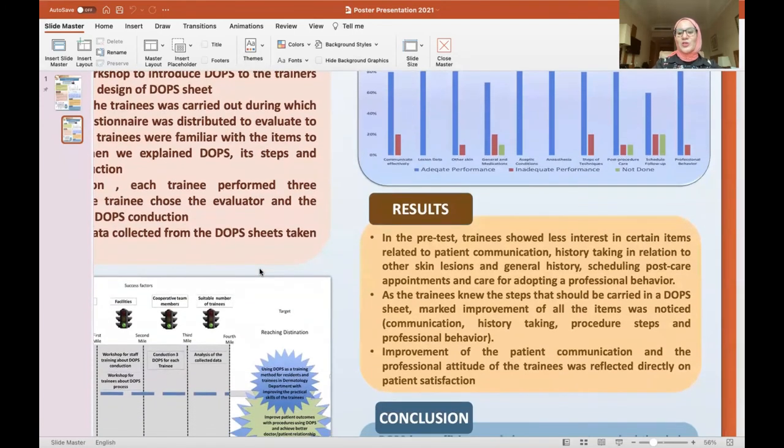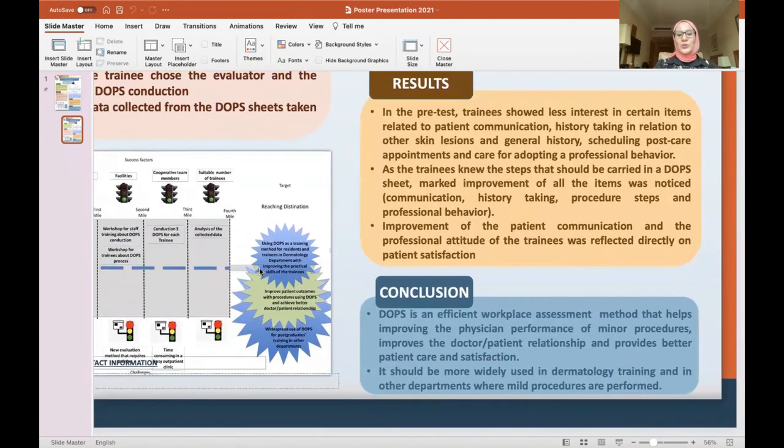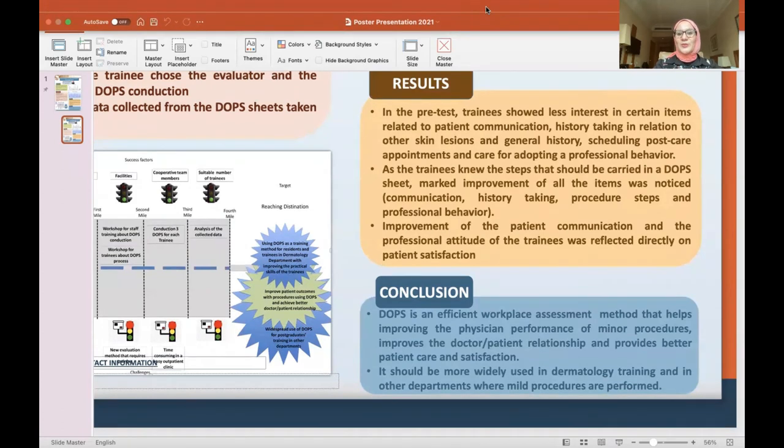Improvement of patient communication and professional attitude of the trainees was reflected directly in patient satisfaction. To conclude: DOPS is an efficient workplace assessment method that helps improve physician performance of minor procedures. It improves the doctor-patient relationship and provides better patient care. It should be more widely used in dermatology training and in other departments where minor procedures are performed. Thank you.